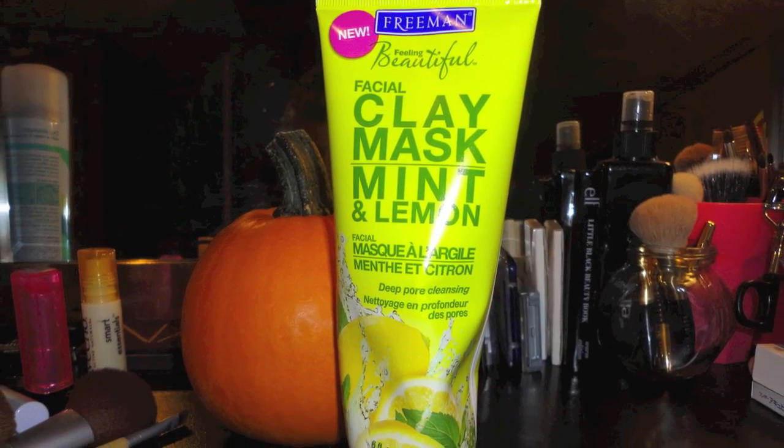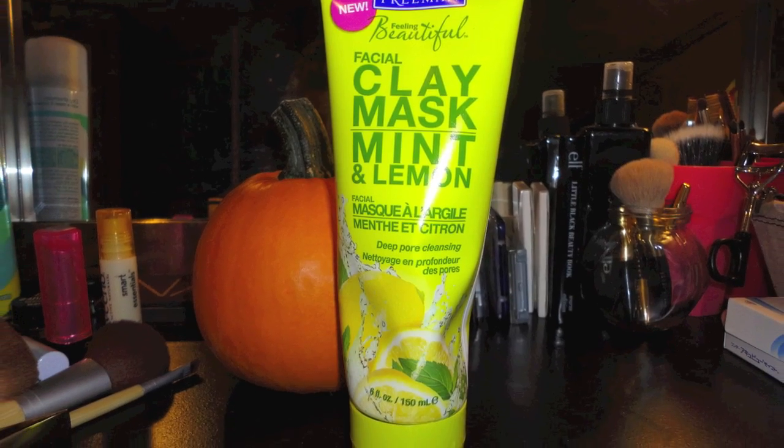Then the Freeman Mint and Lemon Clay Mask. All the Freeman masks I would recommend. I haven't used all of them because some are for moisturizing and I don't need that. I've used the Mint and Lemon one, the Dead Sea Minerals one, and the Avocado and Oatmeal one. My favorite is the Mint and Lemon one. They're about $2.99 and they last quite a while. They're really amazing — a lot cheaper than a lot of other stuff and they work wonders.